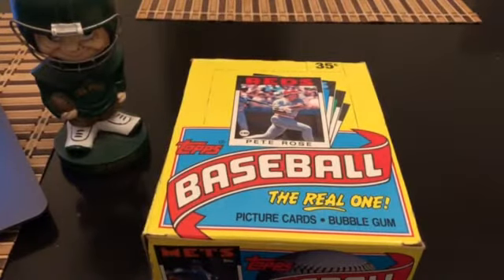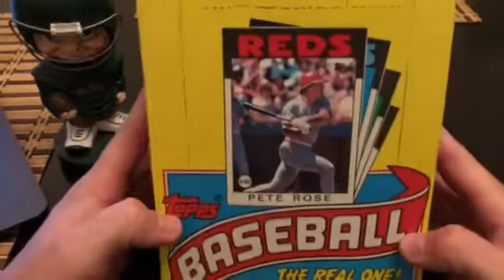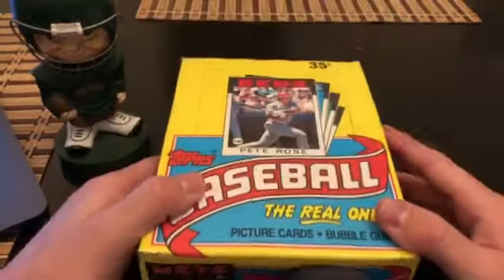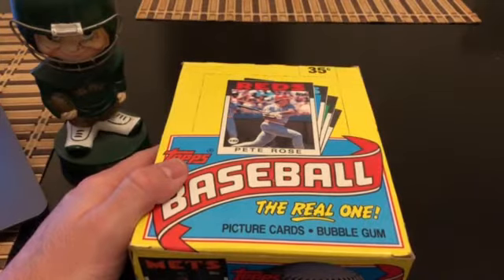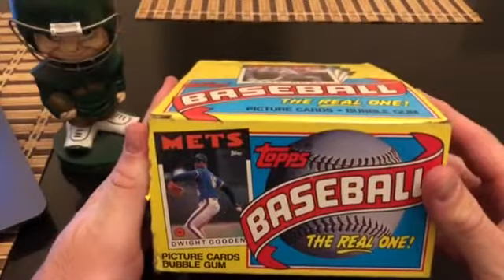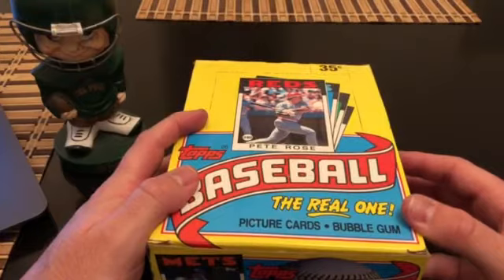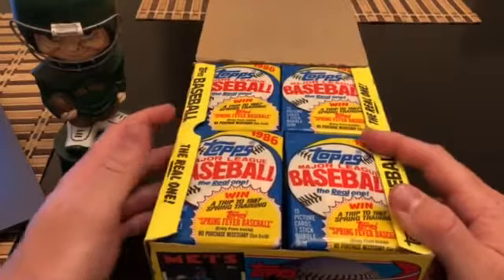Hey guys, Paparazzi here talking ball cards. Been a while since I recorded a video, but I got some cool stuff. I picked up a box of 1986 Topps and I'm gonna break that here in a few minutes. Also just got some news that my PSA dual service order should be coming back this week. I'm breaking this kind of out of nostalgia — I saw it on eBay, really good deal, 30 bucks plus six dollars shipping, so 36 dollars out the door.